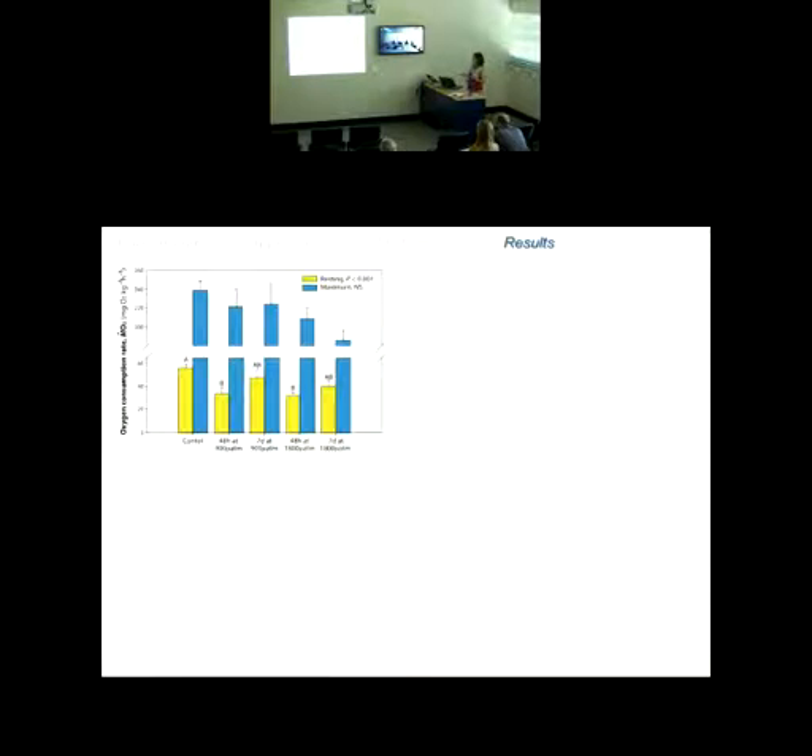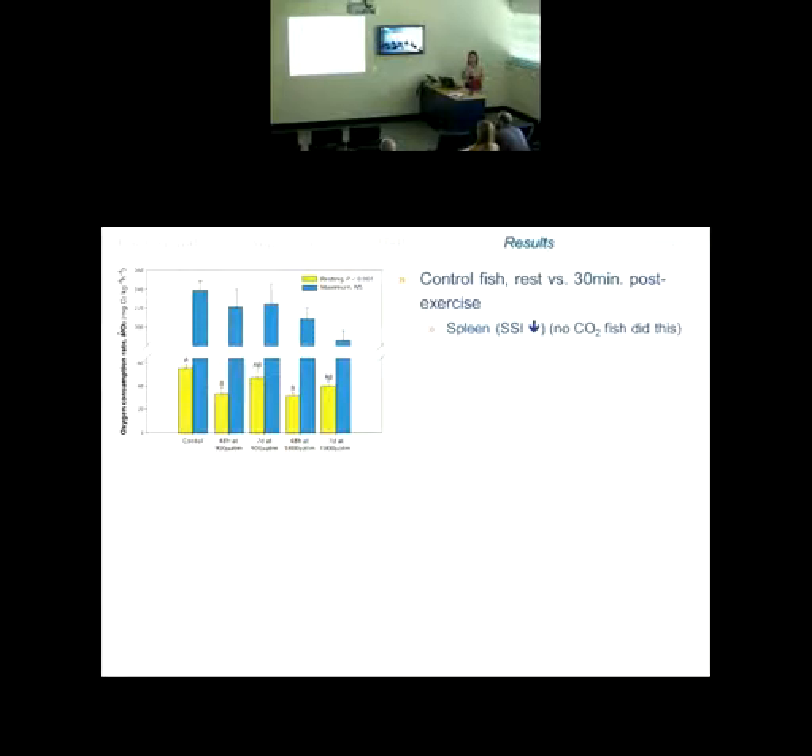Looking at the physiological sampling data: comparing a resting versus an exercised control fish, what we know from decades of fish physiology research is that exercised fish take various steps to deal with exercise stress and maintain proper oxygen transport. One thing we noticed is that an exercised fish decreased its spleenosomatic index — the ratio of spleen to body mass — essentially contracting its spleen and releasing more red blood cells into circulation to help with oxygen transport. None of the CO2-exposed fish did this. Lactate and glucose — metabolic byproducts — all increased with exercise as expected, but the increase was greater and even more so with duration of CO2 exposure.